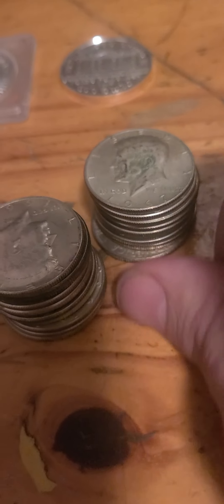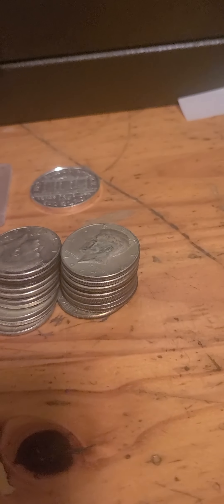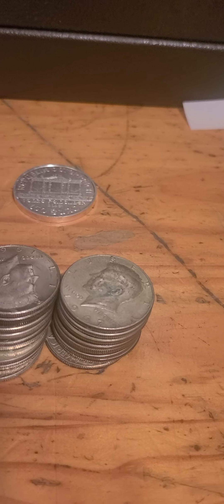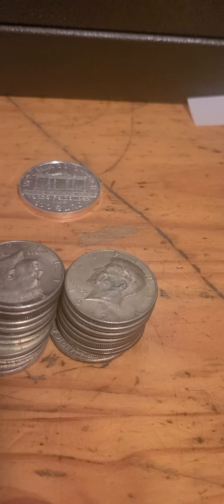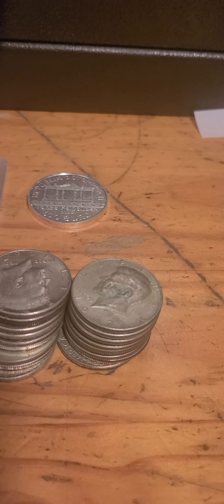I've got a roll of 40 percenters here. I'm waiting for a package to come in — I'll have some more 90 percent. And I have a 1988 ASE NGC MS69 I believe coming in. I've got some other silver rounds coming too.